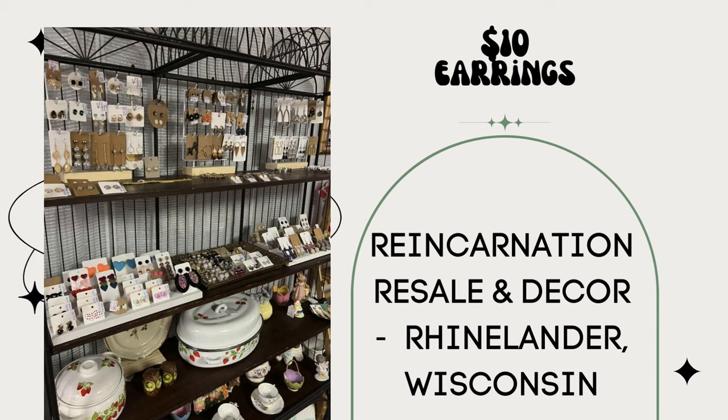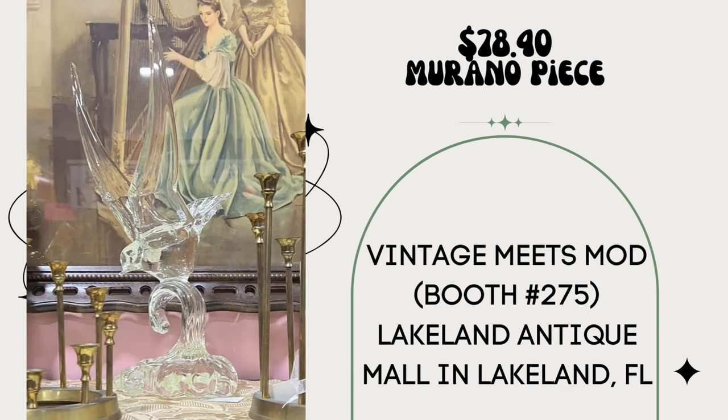Earrings — Reincarnation Resale and Decor in Rhinelander, Wisconsin sells earrings all under $10. Something to consider for your smalls. Next, Vintage Meats Mod, booth number 275 in Lakeland Antique Mall in Lakeland, Florida purchased a Murano piece at a local estate sale for $21.40 and sold it while on sale for $78.40. It is a bird in flight — clear, a little difficult to see, but beautiful.